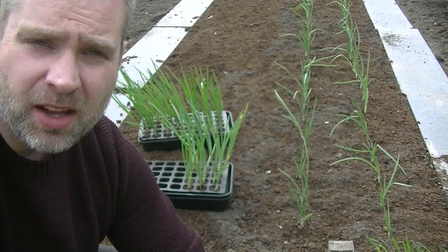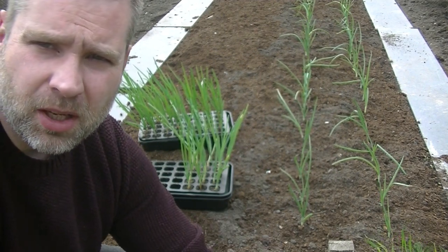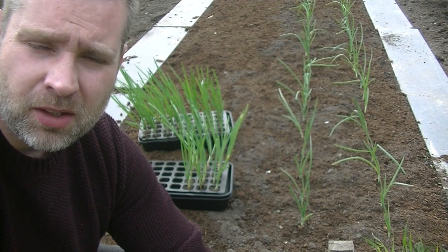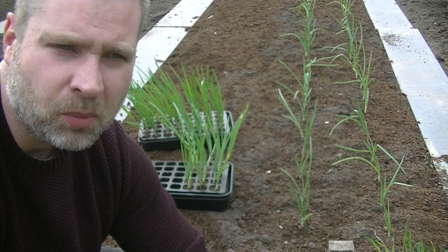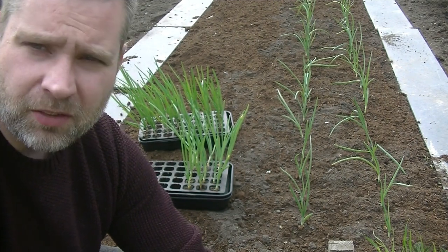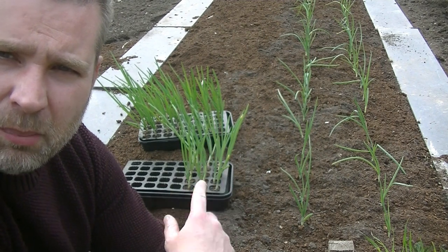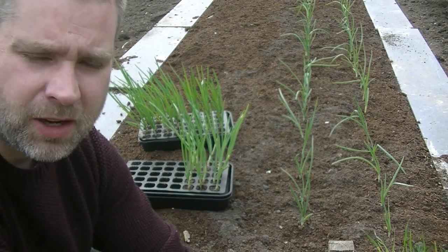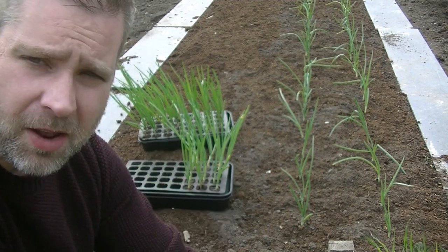Hello there. April the 7th now, first week of April. What I'm going to do is finish getting all of my onion sets out. I've had a look at the weather forecast, there's no risk of anything too bad, so they're definitely ready to go out. I've got the rest of my white onions I didn't plant last time, and then my red onions — the Red Baron — so these were grown from sets, and I'm just going to finish whacking them out now.